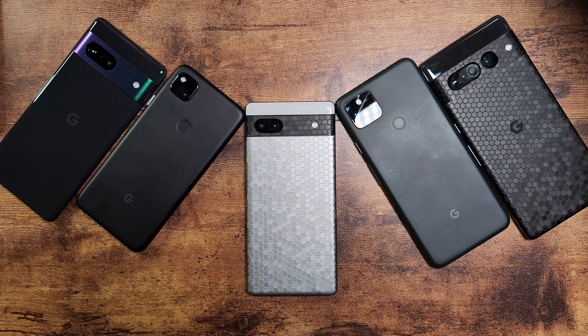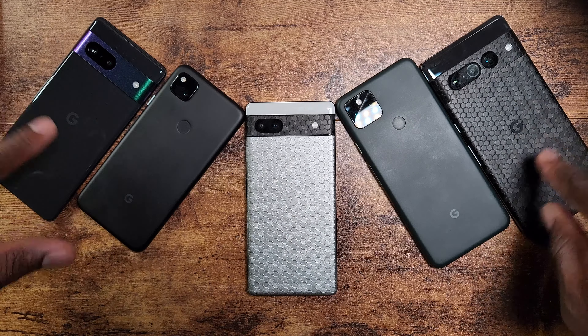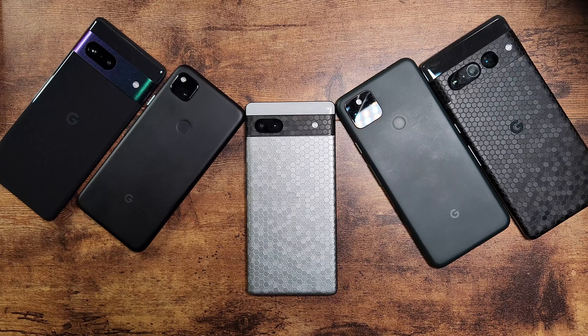I'm not biased toward Google at all — but if you have a Pixel, you're part of Team Pixel. I just feel like the 6a, being the new kid on the block before the 7 and 7 Pro, is still a win. I'd recommend this device to a lot of people who want stock Android. You can't go wrong with stock Android when you're dealing with Google.